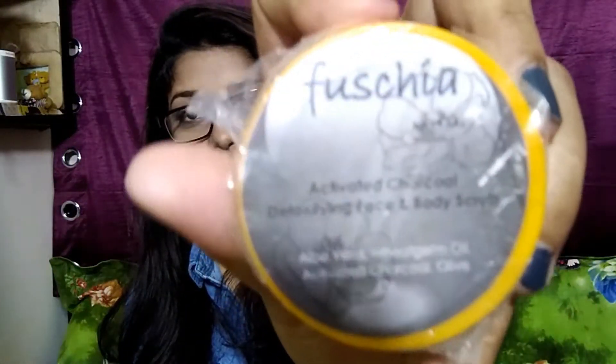My second product is this one — it's a Fuchsia Activated Charcoal and Detoxifying Face and Body Scrub. It's an activated charcoal face scrub, and everybody knows that activated charcoal is very good for your face. The price is not mentioned on the packaging but you're getting a 15 gram sample size.